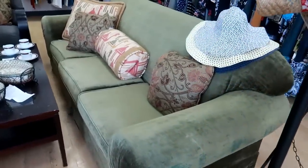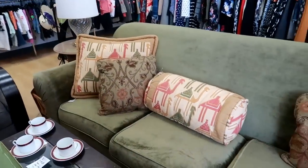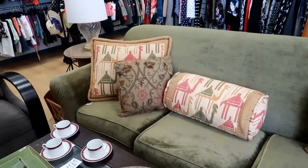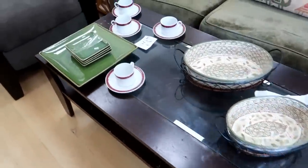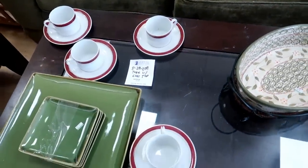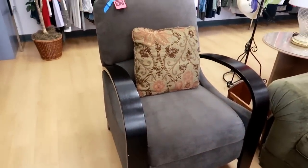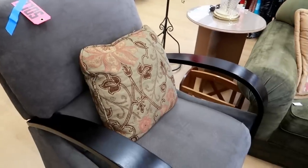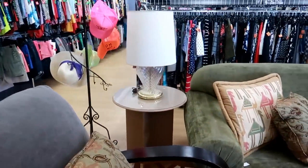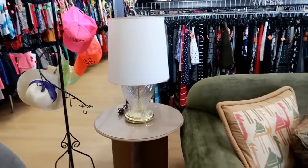I see this green couch — I don't see a price on that one yet. Those are some cute pillows though, I'm not sure if those are camels or what. Then I see this table and they want $12.99 for the table. This chair is not bad but it's already sold — I'm not sure what they sold it for, but that was pretty cool. There's a table right there and that lamp.